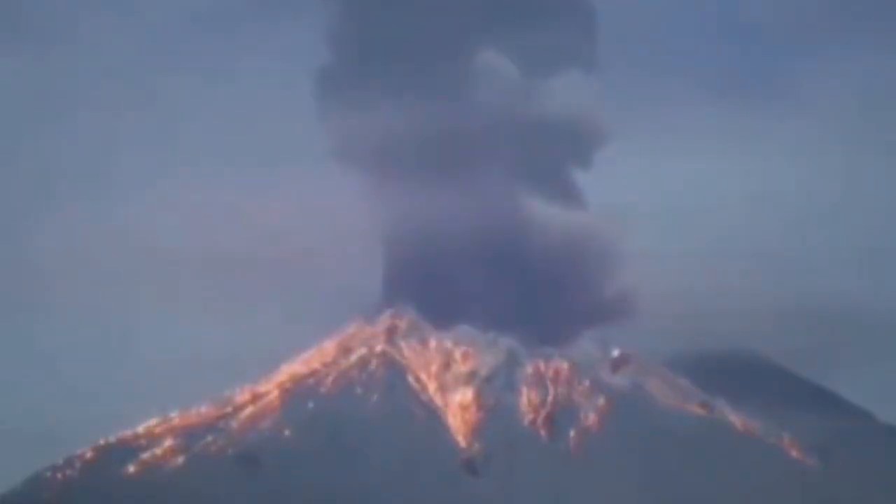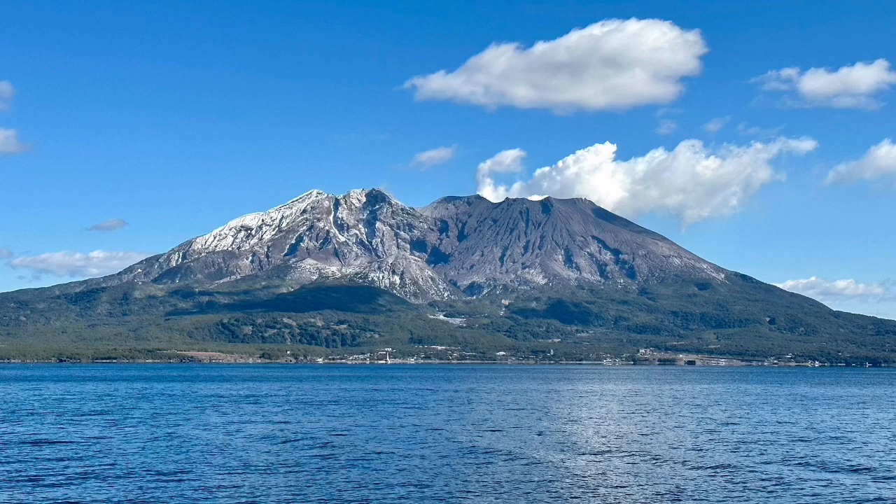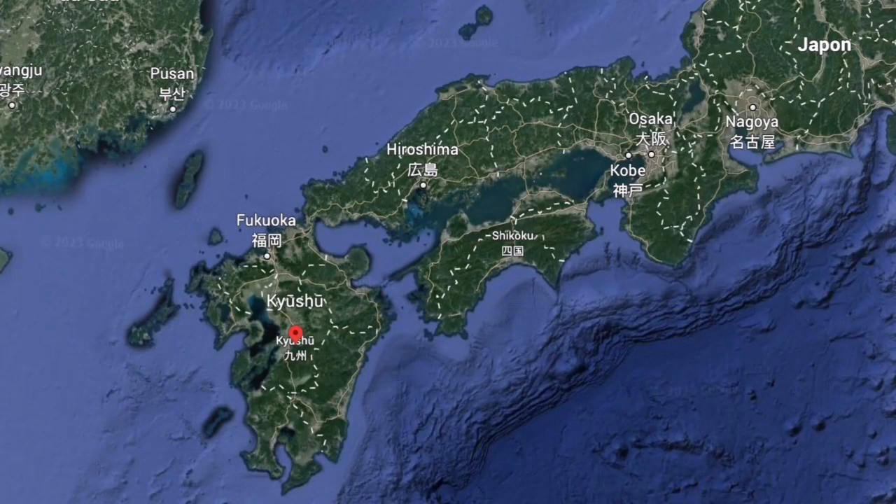When it erupts up close, it resembles a Strombolian and sometimes a Plinian eruption. During the daytime when it is quiet, it's a beautiful, pleasant mountain. People actually live on the other side of it.